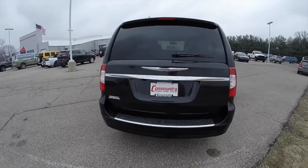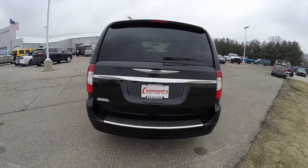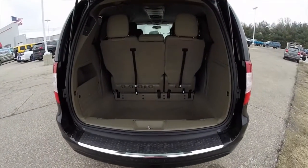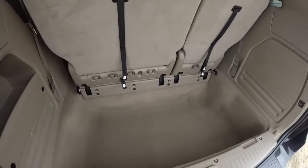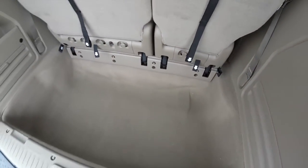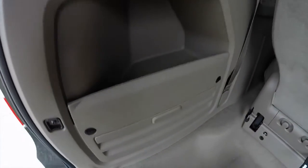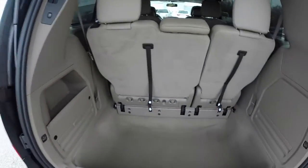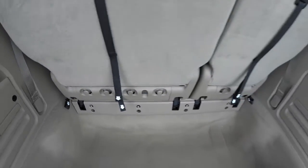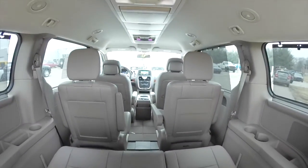To operate the power liftgate from the key fob, just double press the button on the key fob. There's a very nice and spacious load floor — it's deep, characteristic of the stow-and-go system, which is where the third row seats will stow. There's a nice little storage cubby with jack stowage below, and grocery bag hooks.